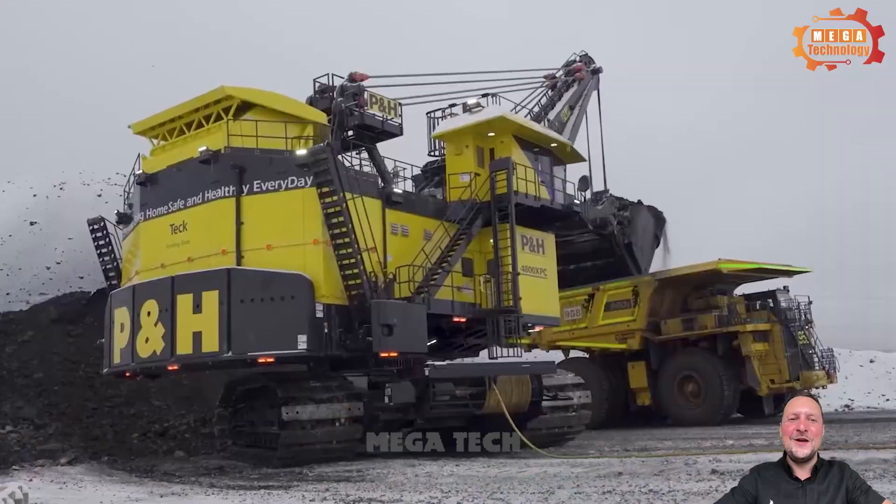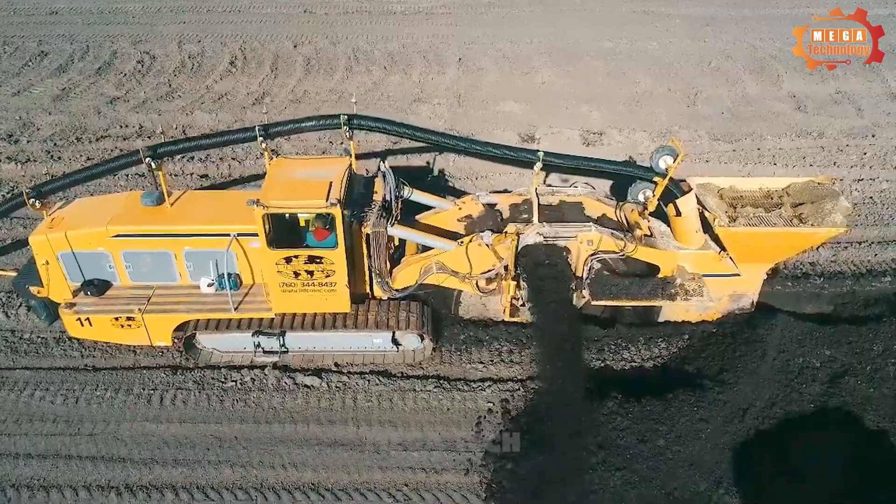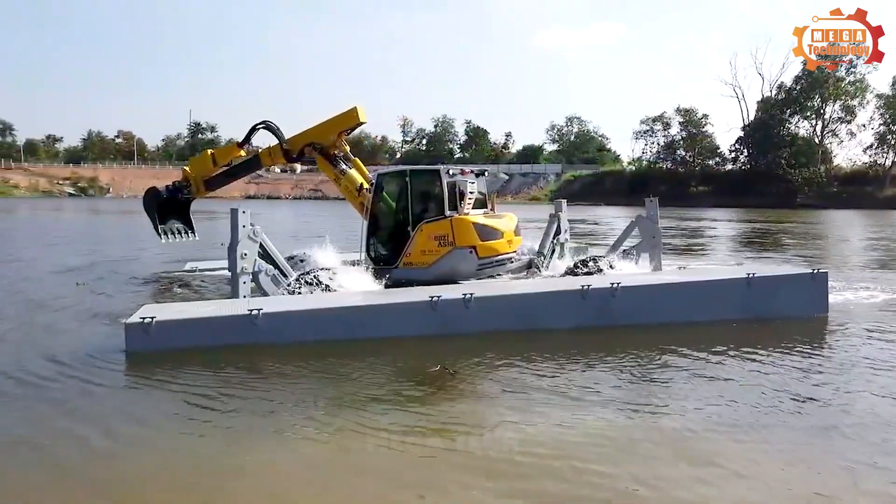These giant machines have helped change the world in many different ways. Let's watch this video to learn more about machines and their effects on our lives.